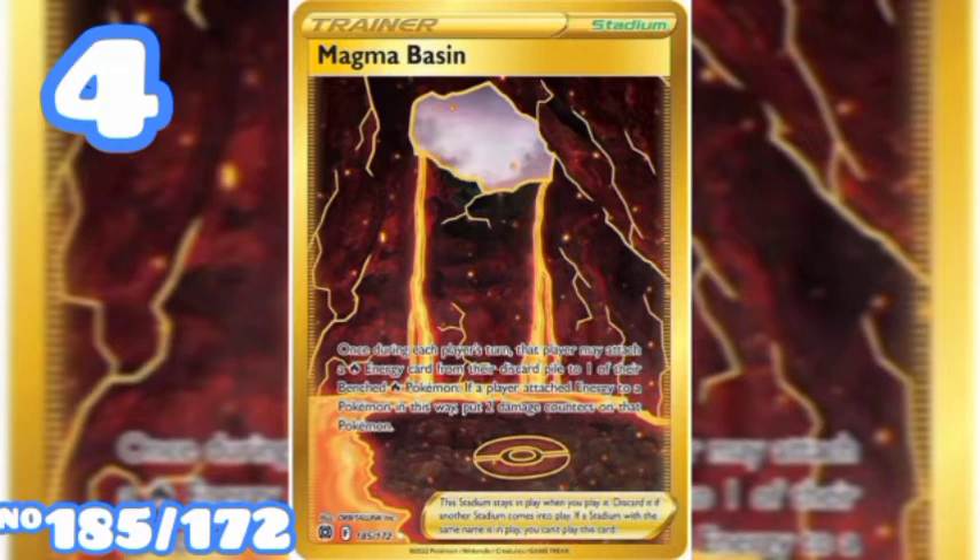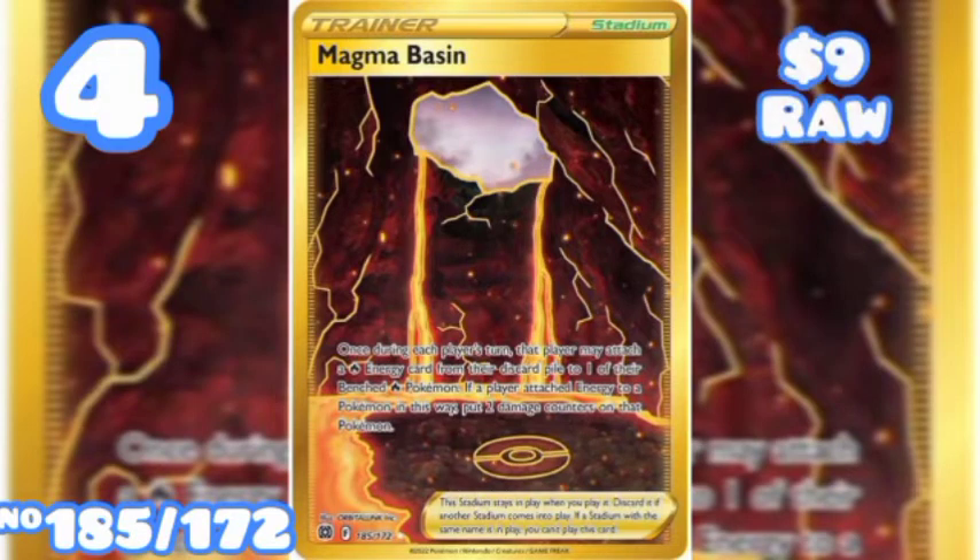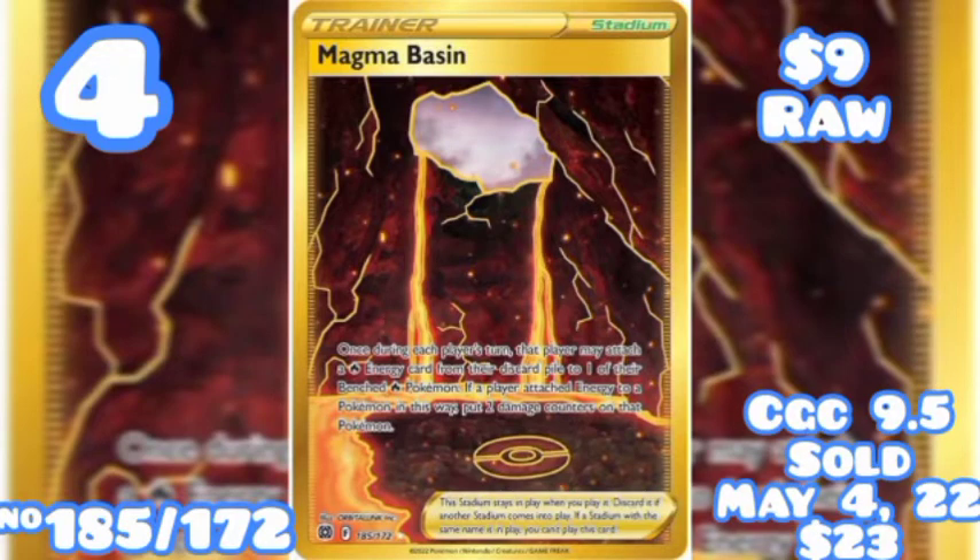At number 4 we have a Secret Rare, card number 185 out of 172, going for $9 raw. A CGC 9.5 was won on an eBay auction on May 4th of 2022 for $23. There was no PSA sell data found for this card.